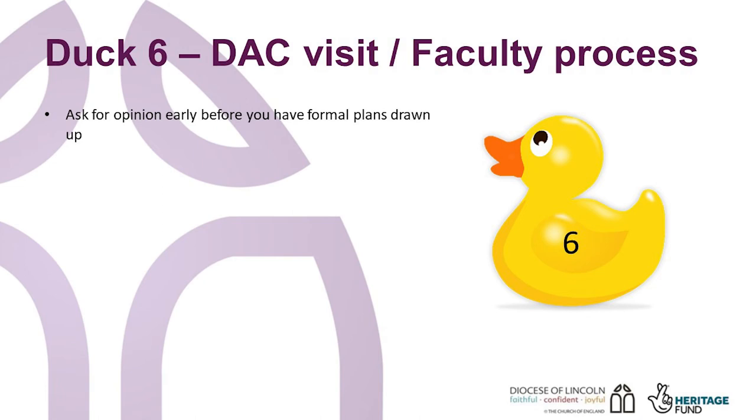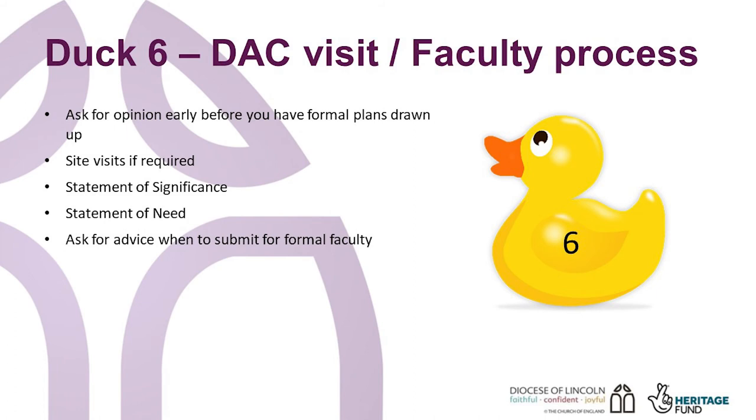Engaging with the DAC early is vital for the success of your project. Ask for opinion before you have formal plans drawn up. The DAC is made up of volunteers with lots of experience in matters church building related and have seen many projects across the Diocese. They can come to visit to advise. You will need to write a statement of significance and a statement of need. The statement of significance outlines what is important about the building and its setting. The statement of need sets out why you need to change the building, what impact the changes will have and why these outweigh the significance of the building.